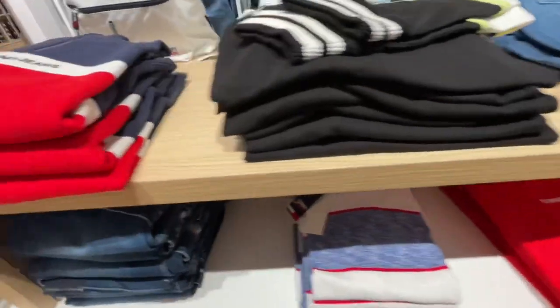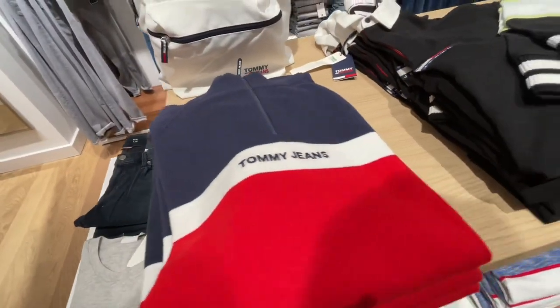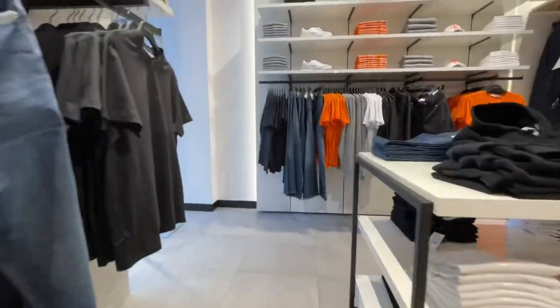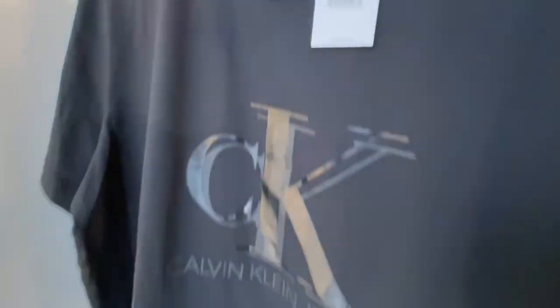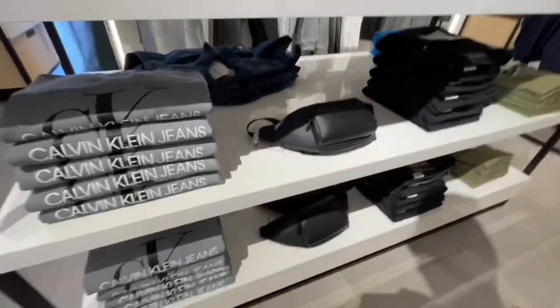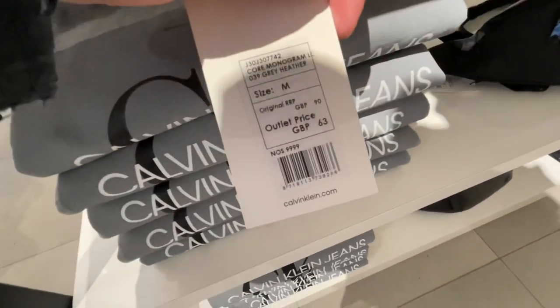I didn't film too much in Tommy Hilfiger because a security guard kept following me around, which was quite off-putting. They had some nice bits from Tommy Jeans — a quarter-zip for £63 and a rugby-style shirt. Next I went into Calvin Klein, which is next door. A lot of orange in there — 'orange is the new black' it seems. A t-shirt with the logo on the front was £28, another one was £21.